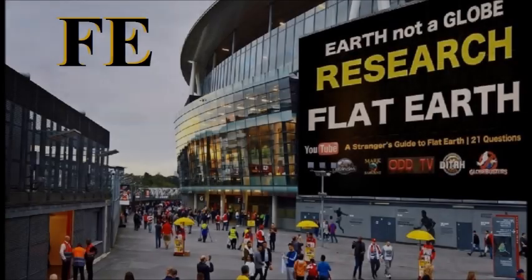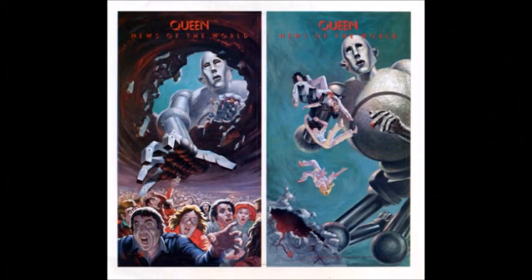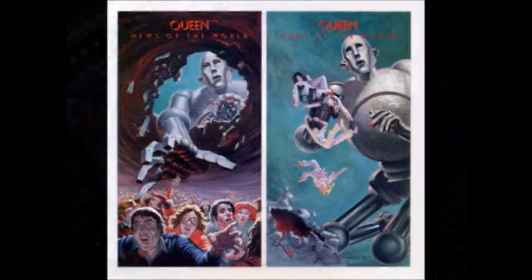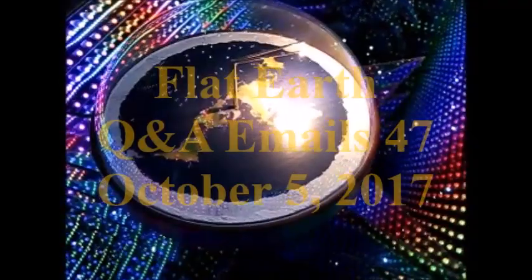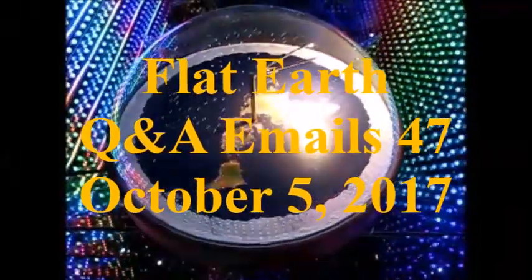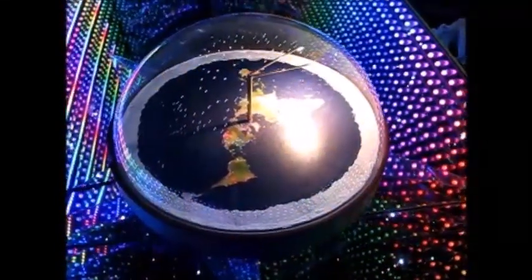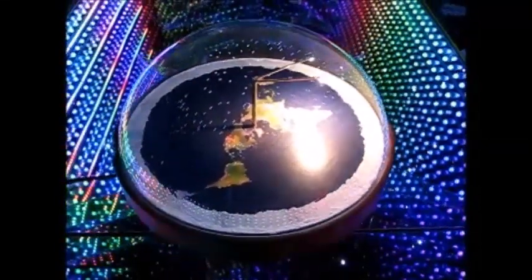Hey everyone, it's Mark Sargent and this is Flat Earth Q&A emails number 47, where you send me your Flat Earth questions to msargent23 at comcast.net. If I don't read them on Strange World, which I probably won't because there's too many phone calls, I will do a separate email YouTube thing here.